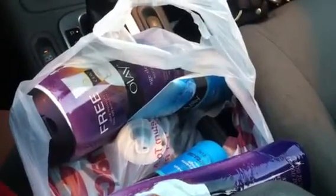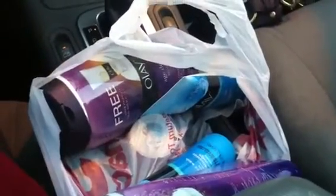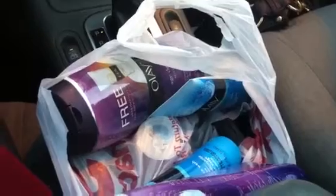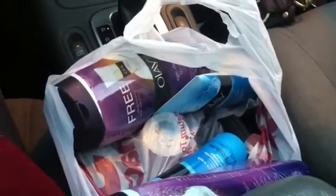This is a really good deal — Olay is a really good product. These body washes originally are $7.99 a piece and the facial cleansers are $6.99, so this is a really good deal. If you are brand loyal and only like Olay, make sure to go out and get this deal. Alright guys, I gotta head into class, so I will talk to you guys later. Bye!